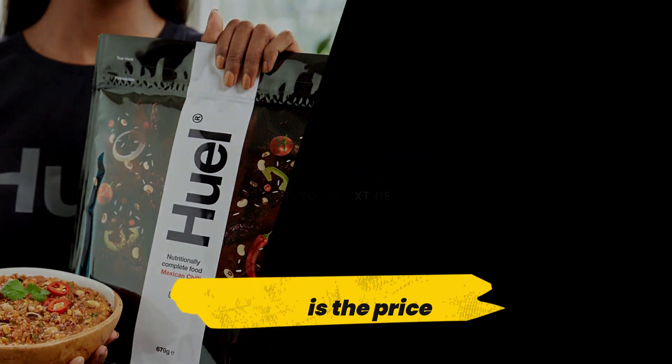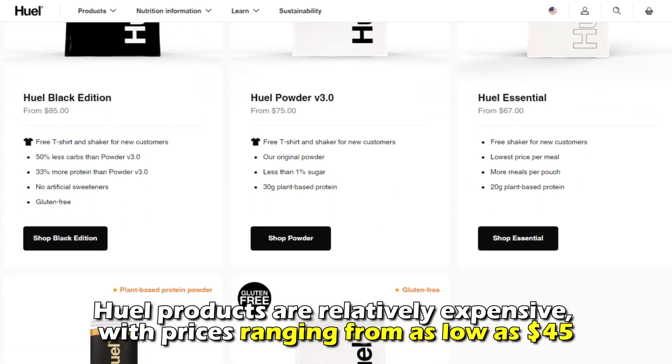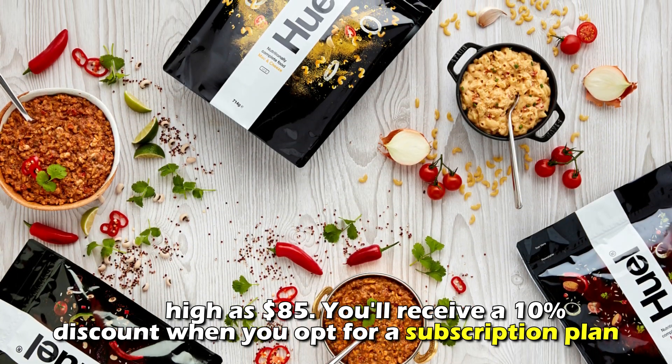The main difference between them is the price. Huel products are relatively expensive, with prices ranging from as low as $45 to as high as $85. You'll receive a 10% discount when you opt for a subscription plan.